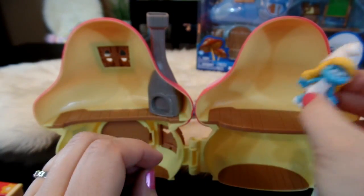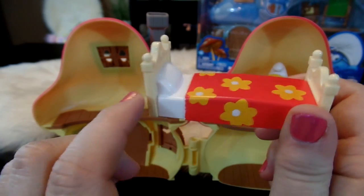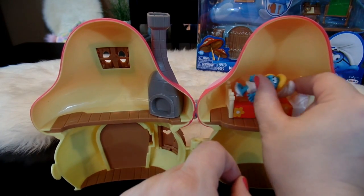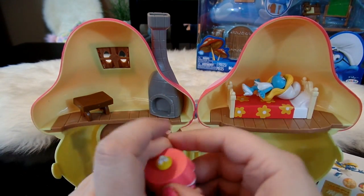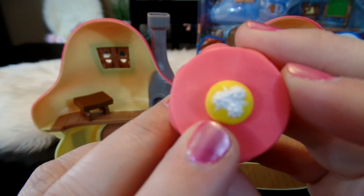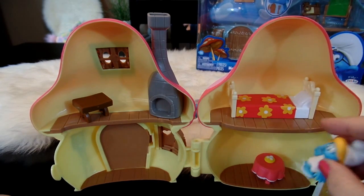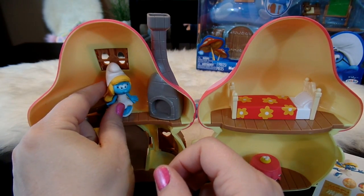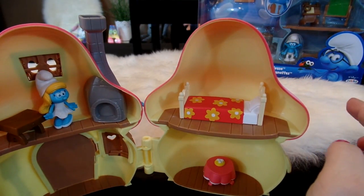It comes with a little Smurfette so she can sit inside her house. It also has a bed — I love the little pattern on the bedspread. We'll put it upstairs so she could lay on the bed if she wants to take a nap. It also comes with a little bench which you could put upstairs by the fire, and a cute little kitchen table with a little tablecloth and what looks like little flowers or a little cake in the center that you could put downstairs.